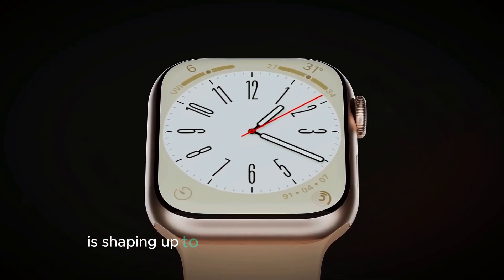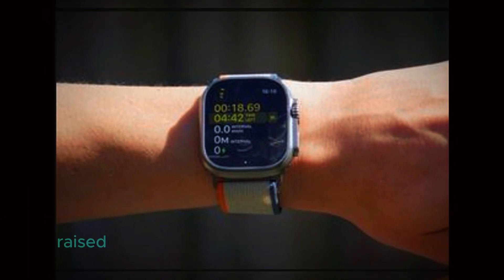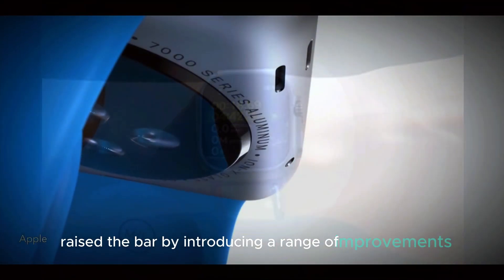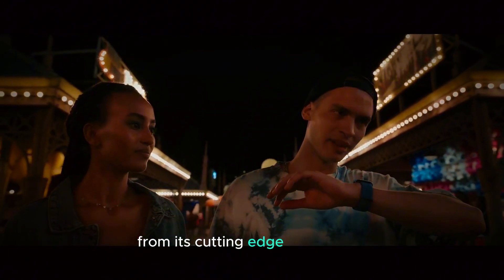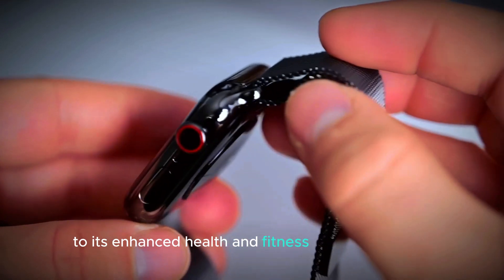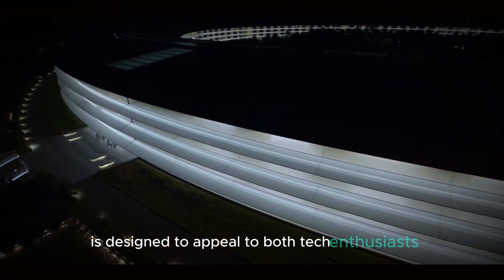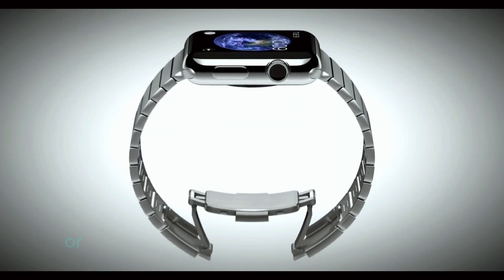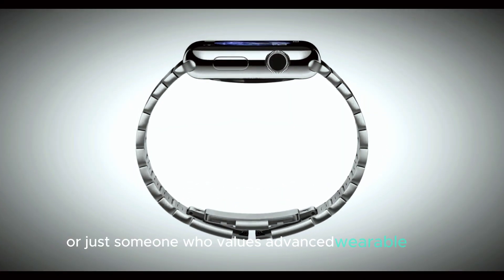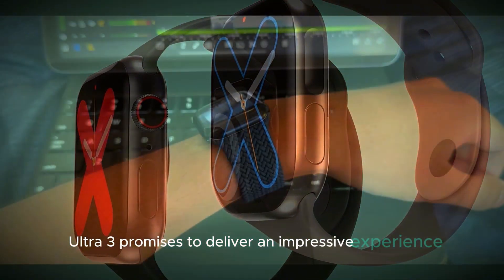The Apple Watch Ultra 3 is shaping up to be one of the most anticipated smartwatches of the year. Apple has once again raised the bar by introducing a range of improvements that set this watch apart from its predecessors. From its cutting-edge technology to its enhanced health and fitness tracking features, the Ultra 3 is designed to appeal to both tech enthusiasts and those focused on personal wellness. Whether you're a fitness fanatic or just someone who values advanced wearable tech, the Apple Watch Ultra 3 promises to deliver an impressive experience.